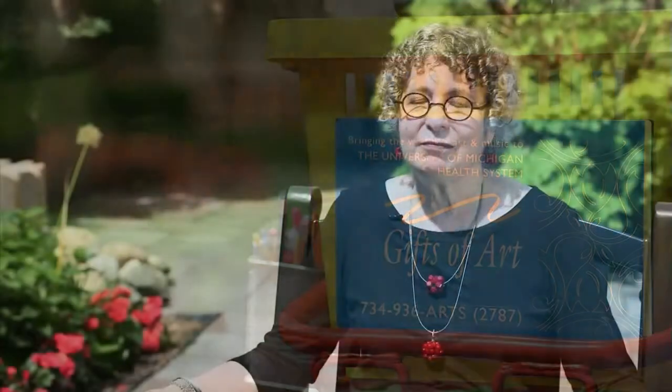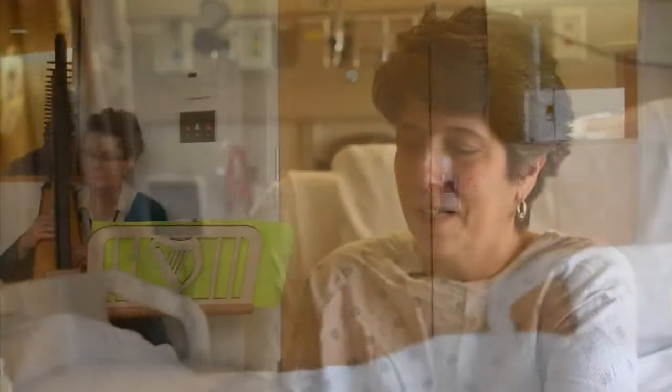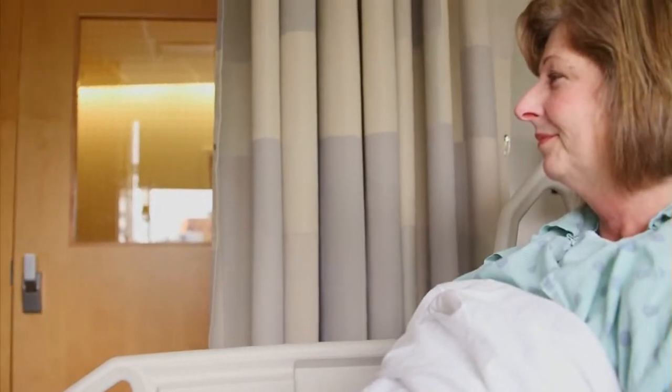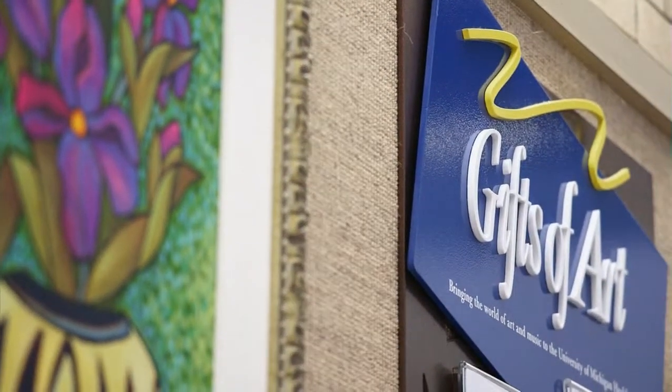When you enter the hospital as a patient you've got a life-and-death experience. You may have your loved ones but you lose your identity — you're in a hospital gown. So when someone comes with music or comes with art, there's that magical component. We hear patients say over and over, 'My healing began the day you came to my room.' The Gifts of Art program was actually planned as this hospital was being designed in the early 1980s. It opened with the hospital in 1986 and has been here ever since.